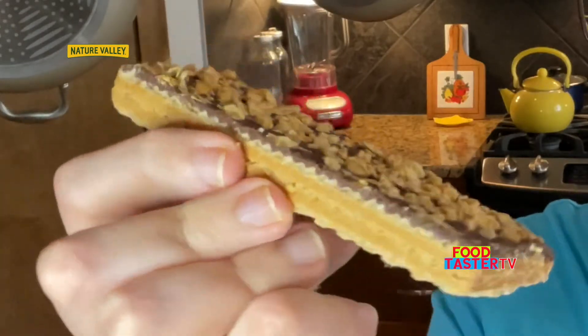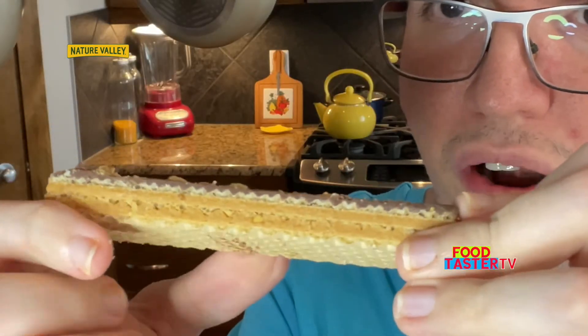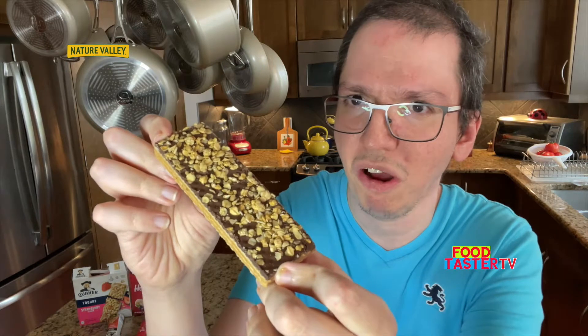This one is from Nature Valley and it's neither a granola bar or a cereal bar, but I've been eyeing it for the past year and a half. Since it's a breakfast bar, nobody was going to tell me not to include it in this video. It's the Wafers Creamy Chocolate Peanut Butter Bar and it looks delicious. The top is filled with peanut bits and pieces, and of course there is chocolate on top too. I'm definitely getting a lot of peanut butter and roasted peanuts scent from this.